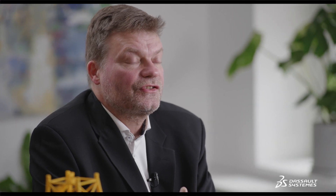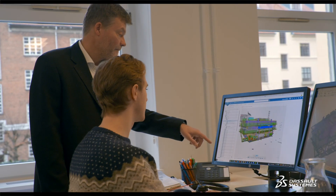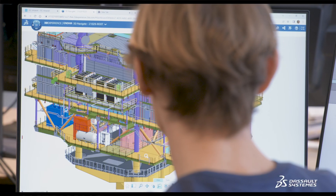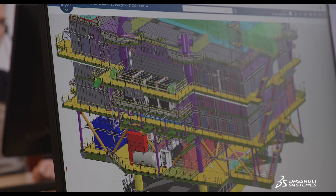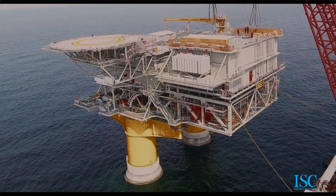The 3DEXPERIENCE platform will continue to enrich the data set we have as the industry wants to go from scheduled maintenance to more predictable maintenance. We want to be sure that the digital twin is as close to the physical asset that is going to be built.